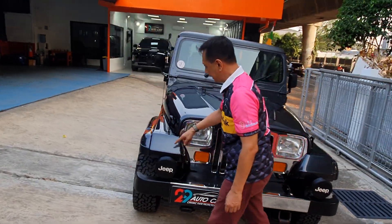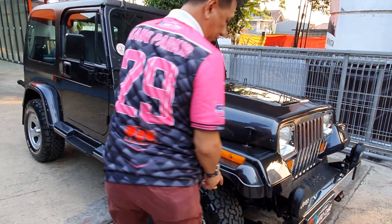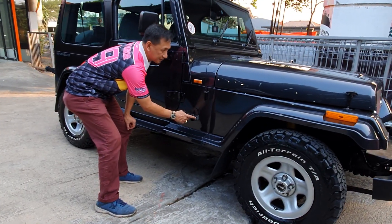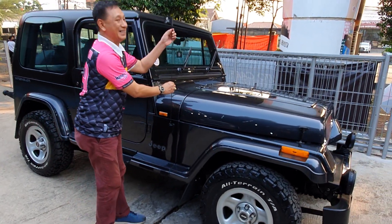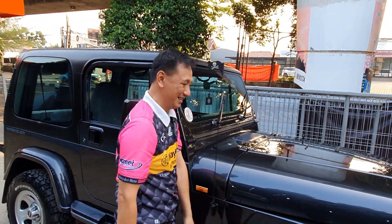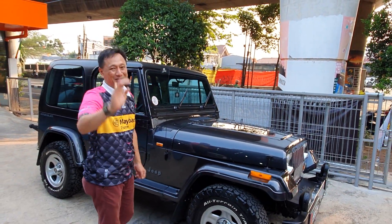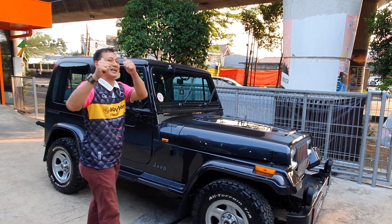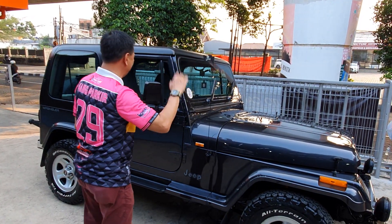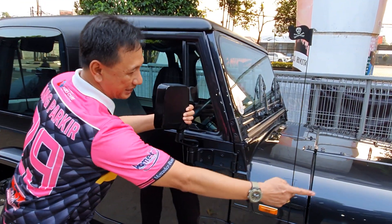Kita kelilingin - ada poklemnya, ada lampu sennya di sini. Ini ciri khas banget. Ada tulisan Jeep di sini, ada benderanya, banyak tambahan aksesori. Ini punya Pak Paul - terima kasih sudah mempercayakan mobilnya ke 29 Autocare. Mobilnya keren banget bos, luar biasa. Saya kapan punya kayak gini ya.